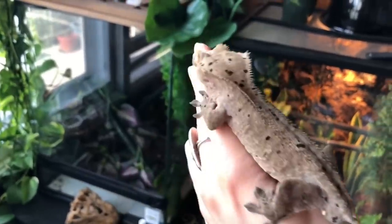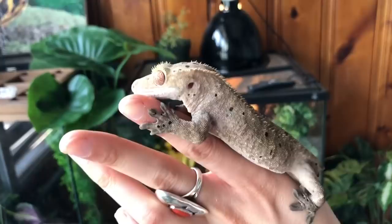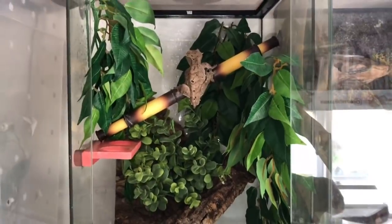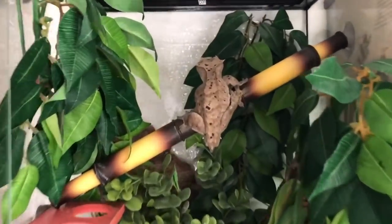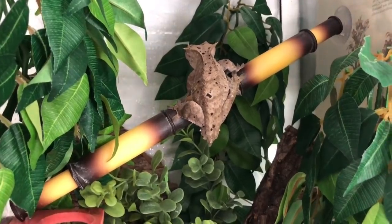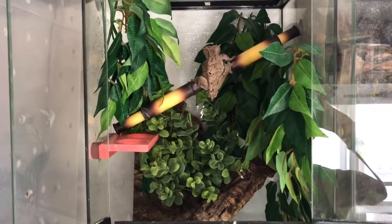And this is Chip, my Dalmatian frog butt crested gecko. This is Chip's enclosure. He is in a 12 by 12 by 18 and it is perfectly suitable for him. I don't think I'll ever be upgrading him just because he seems really content in here, but things may change. He's very happy in here now.